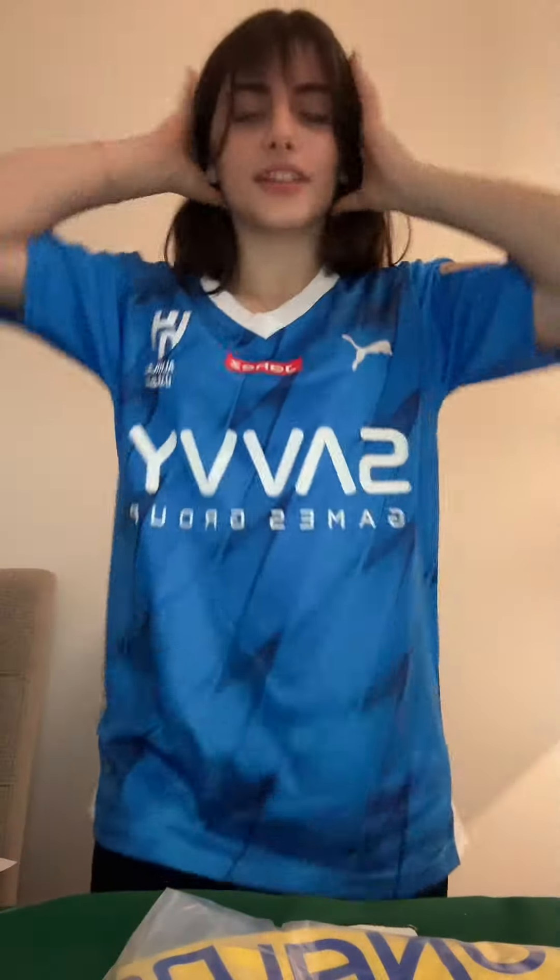Second place, we got — ta-da! — the Al-Hilal jersey. This one was requested a lot. It's pretty. I like it.